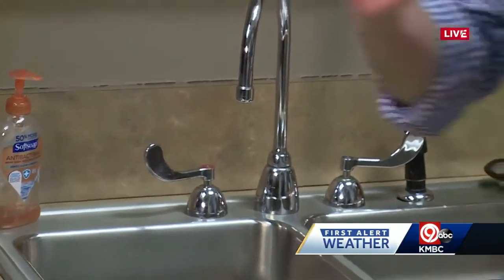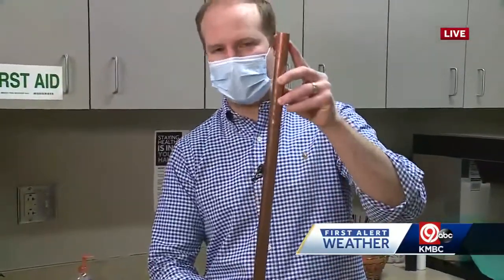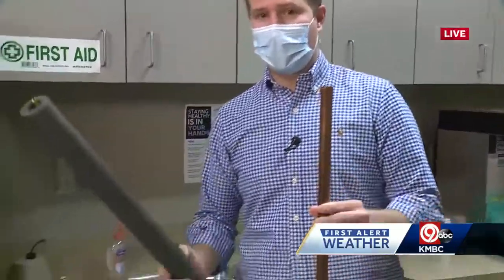Something else you can do for extra precautions this week when it gets extremely cold: if you have exposed pipes — like a copper pipe coming into your home up against an exterior wall that's not insulated, or it's not in a finished basement, or a heated area, or a crawl space — these pipes get really, really cold and are very susceptible to freezing and bursting.